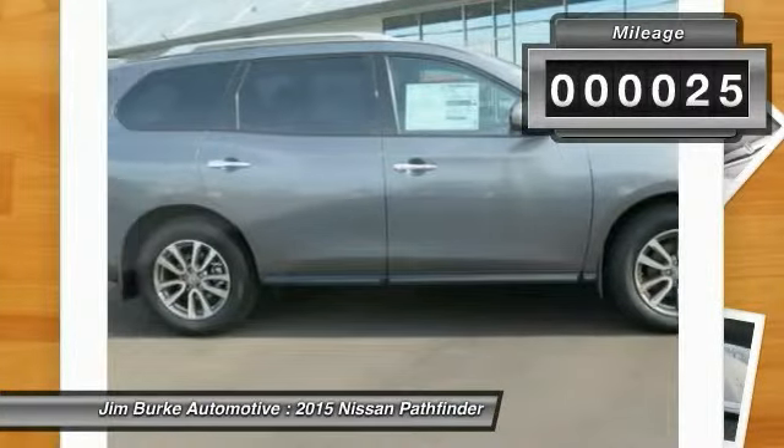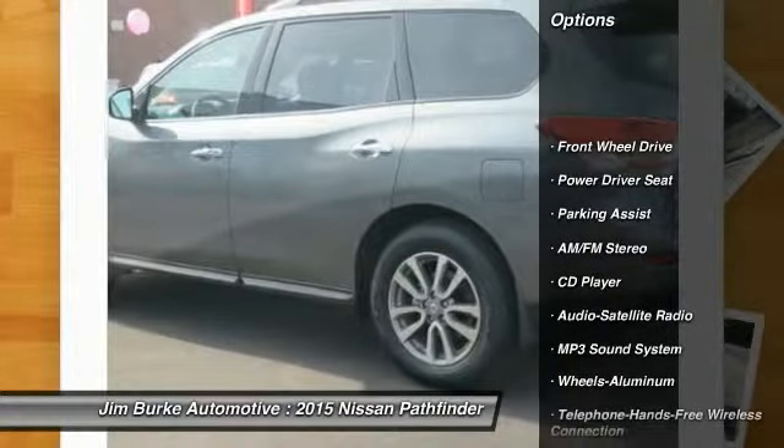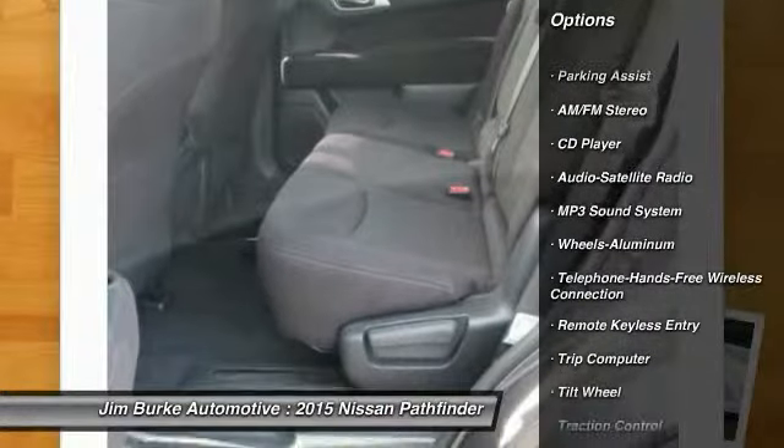This vehicle has less than 100 miles. Here are some of this vehicle's great options: anti-lock braking system, traction control, and HomeLink garage door opener.